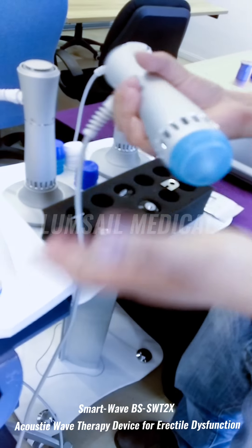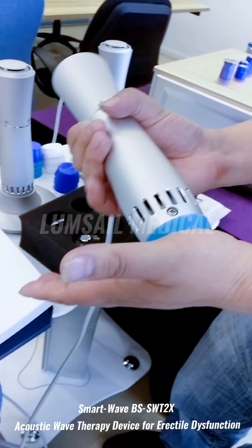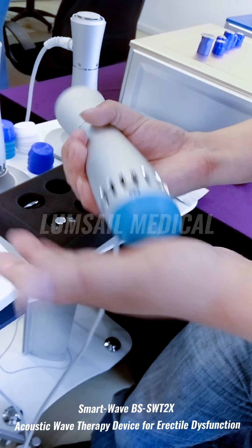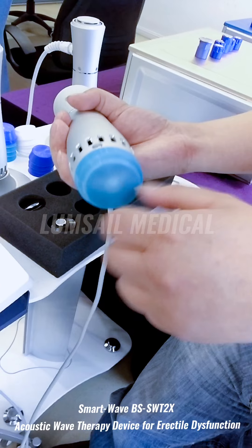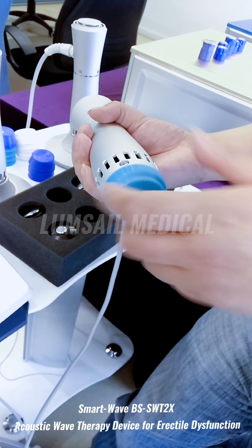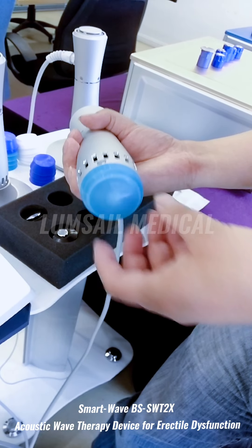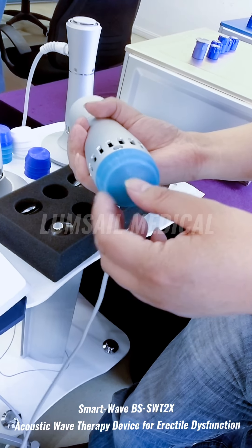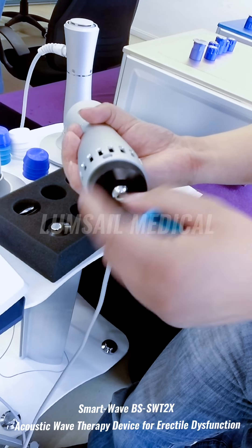During treatment, hold the handle and touch it to the treatment area on the body, then step down the foot switch. You can also apply some gel on the cap. However, if using gel or oil as a lubricant, ensure the cap is firmly installed on the top of the handpiece — otherwise liquid can enter the handpiece and damage it.